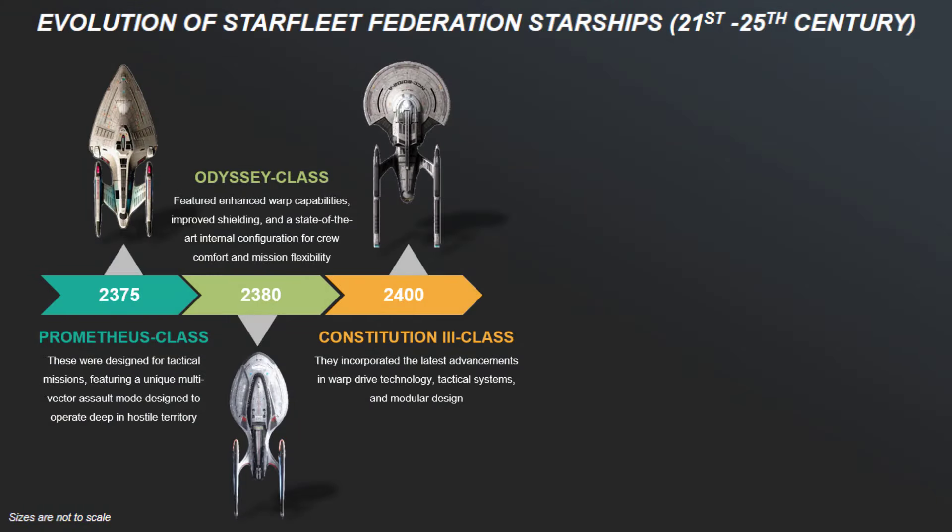So that's all we have on the evolution of Starfleet slash Federation starships, from the 21st century to the 25th. If you liked this video then watch this other one too, and if you want to browse for other sci-fi content including Star Trek, Dune, and Warhammer 40K, then check out our channel. Subscribe and like for support, and bang on that bell icon for notifications on new video uploads. Till next time, take care!